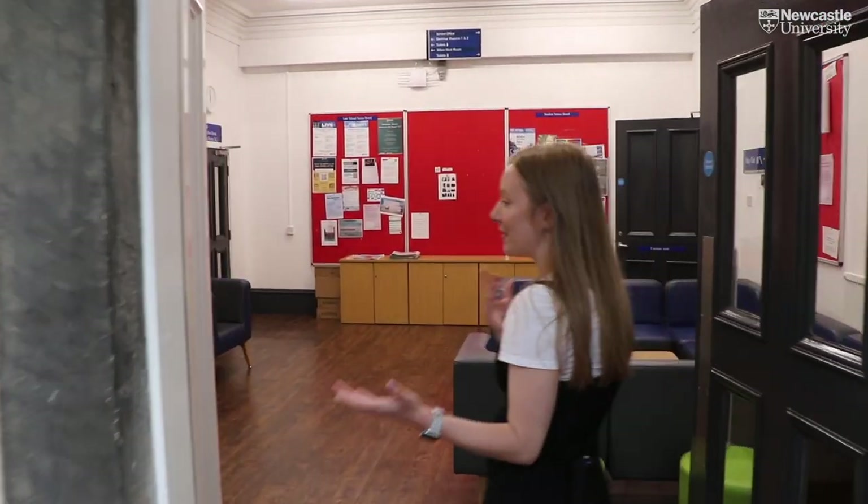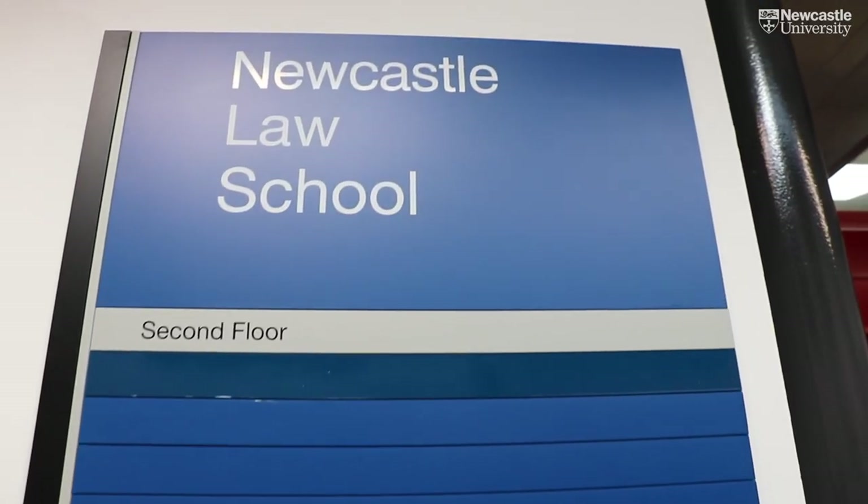The social space is another fantastic facility in the law school. There are lots of different areas where you can come, grab a bite to eat, have a relax, and chat with your friends in between lectures.